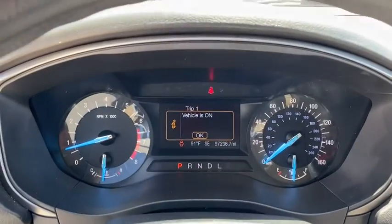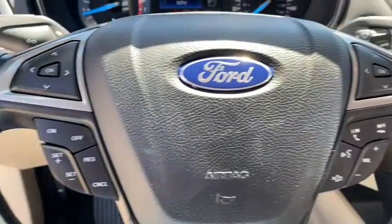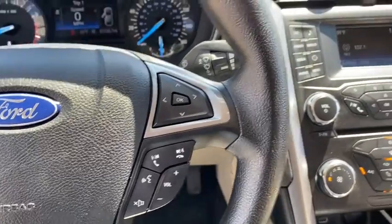Front-wheel drive, auto-off headlights, AM FM stereo radio, rear defrost, passenger airbag, MP3 player, electronic stability control.